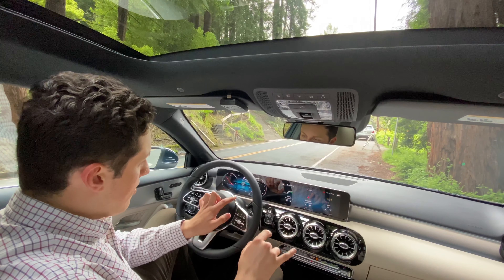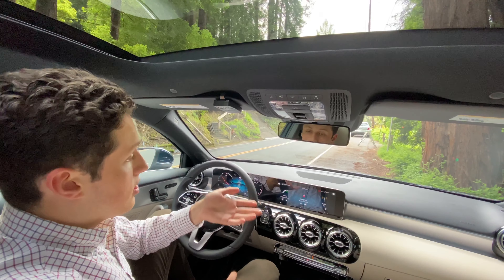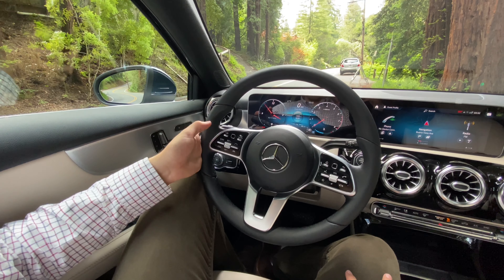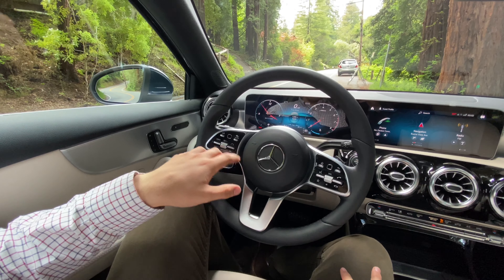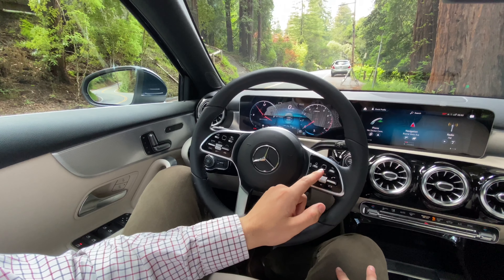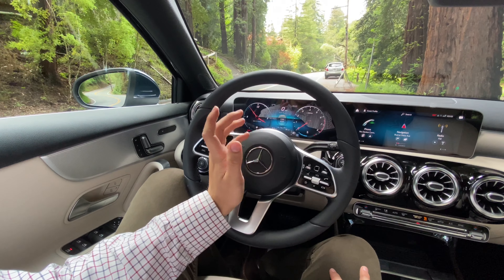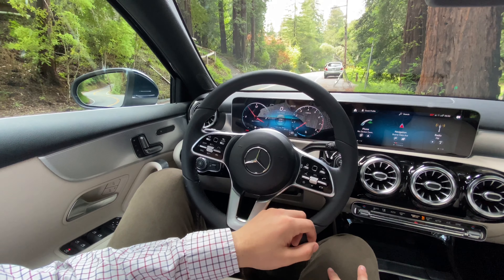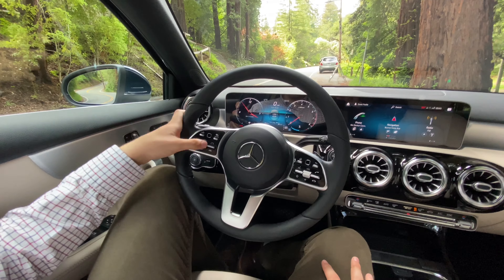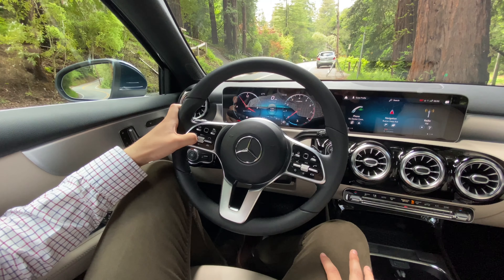We've got two very large high-resolution displays — one just for the gauges and one that is also a touchscreen controlling many vehicle functions. The steering wheel is very comfortable with lots of buttons: the left side controls the left upper screen and the right side controls the right screen. It can get a little confusing but anyone can get the hang of it after a few minutes. This car is also equipped with the advanced driver assistance package, featuring DISTRONIC cruise control with distance pacing as well as lane keeping assist and lane change assist.